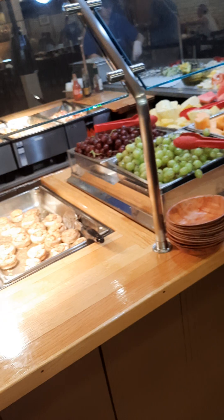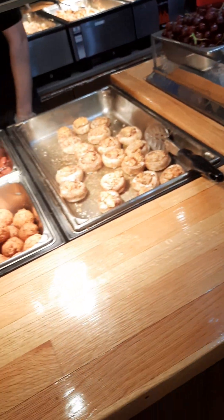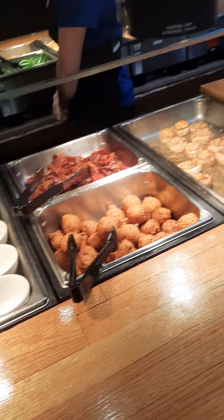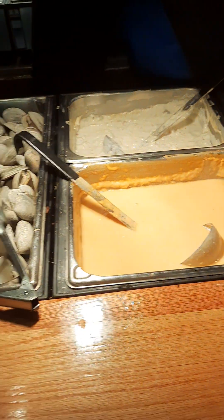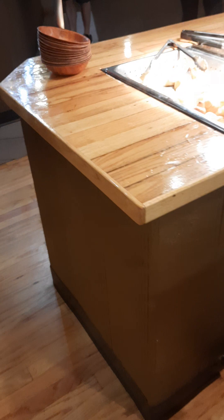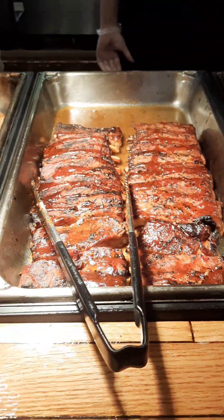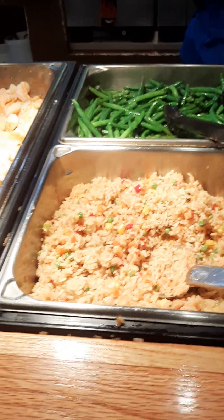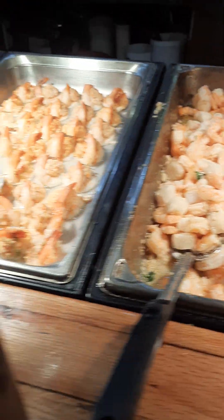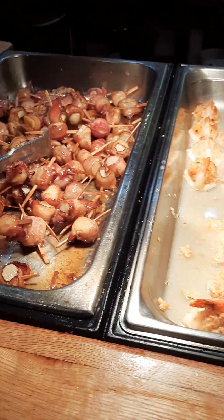Over here you'll see there is a very extensive station for hot food and it looks really good. Lobster bisque, ribs, chicken, stuffed mushrooms, green beans, shrimp, another type of stuffed shrimp, bacon wrap, scallops, and oysters.